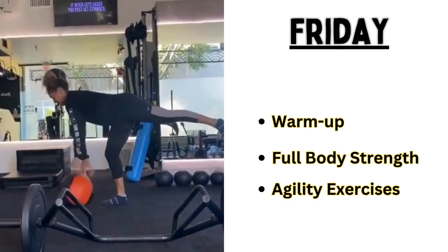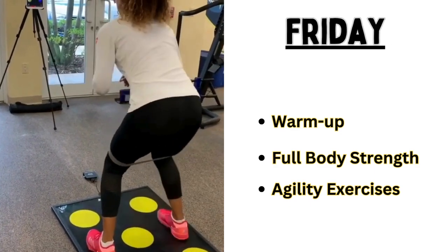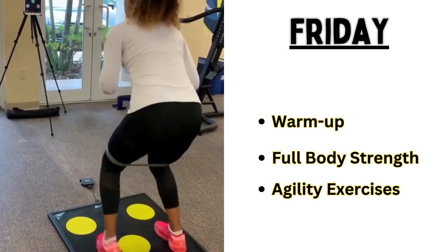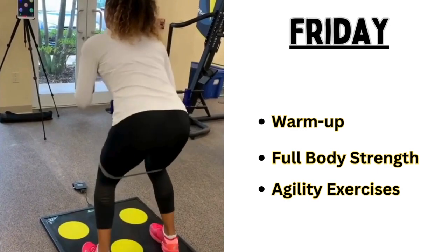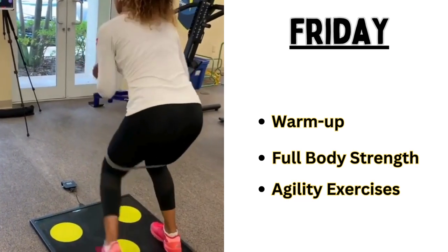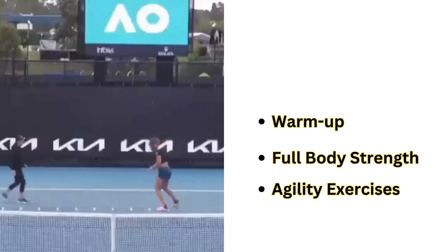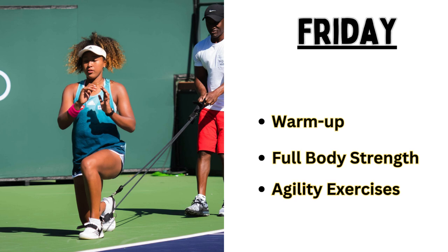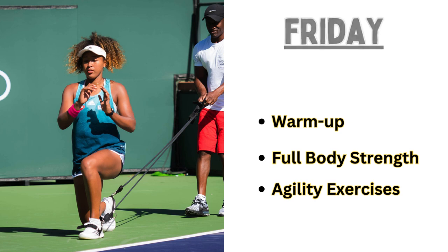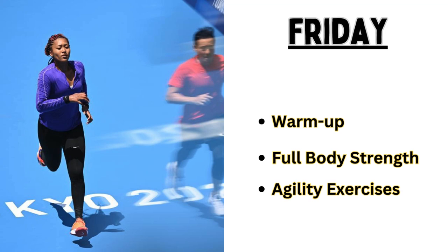All exercises take three sets of 12 reps each, aiming to target multiple muscle groups. After that, she goes for agility exercises, incorporating 45 minutes of ladder drills for improved agility. Then she goes for cool down and stretching, concluding with a 10-minute cool down and comprehensive static stretches. The benefits of the Friday workout session are overall strength improvement, heightened agility, and enhanced endurance.